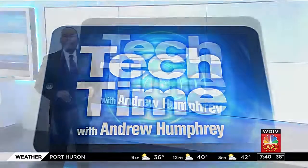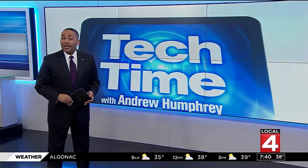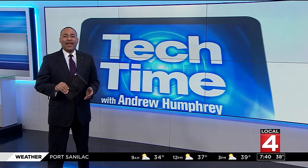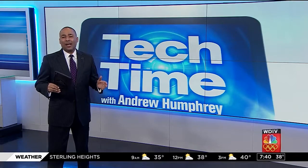In Tech Time with me, Andrew Humphrey — we're nearing the finish line of the 2018 Olympic Games, with the final events and medal ceremonies this weekend. This year took home the gold for the most high-tech Olympics ever.